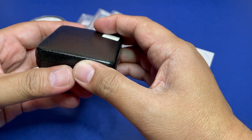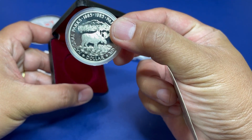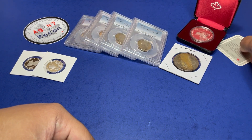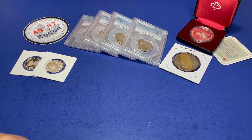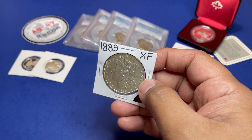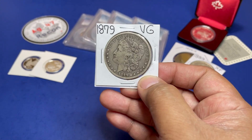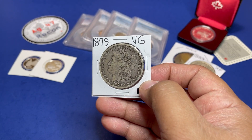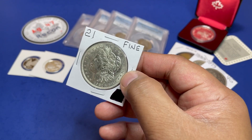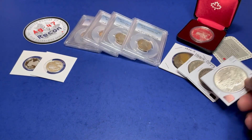After that we will do a Canadian silver commemorating the national parks in Canada. Let's follow that up with an 1889 Walking Liberty, a 1929 in very good condition, a Morgan silver dollar, another Morgan silver dollar, and we will cap it off with an 1921 Morgan silver dollar in fine condition.